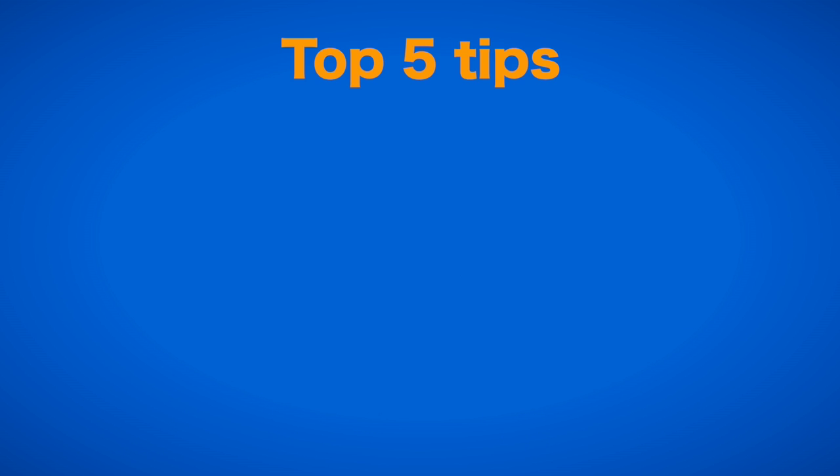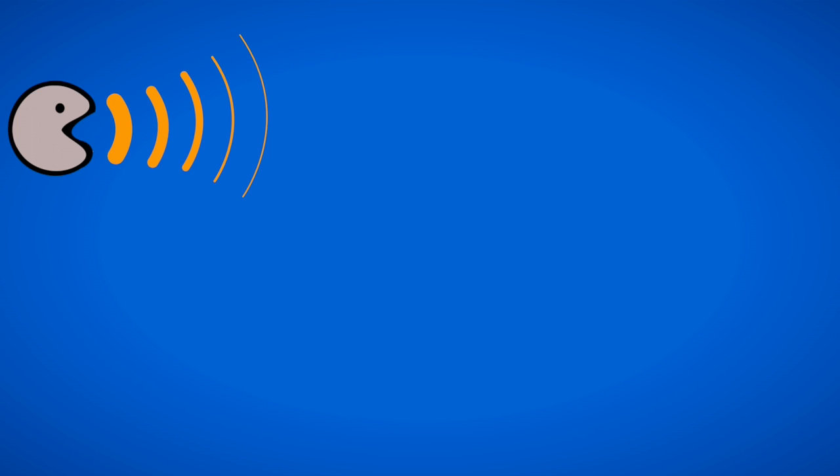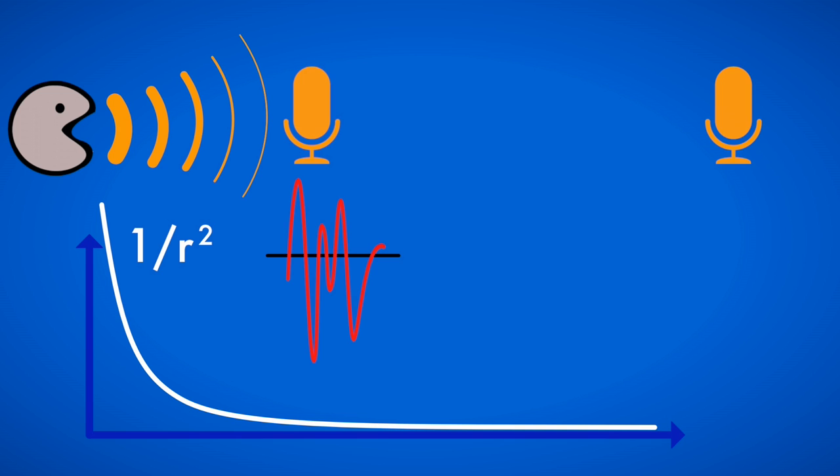With that in mind, here are your 5 tips. The first tip is: get your mic closer. Just like light, a traveling sound wave follows a 1 over r squared law. That means if you have your mic 3 feet away from your subject instead of just one, only 1/9th of the signal strength will reach your microphone.